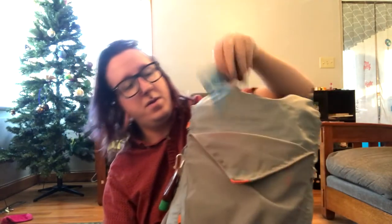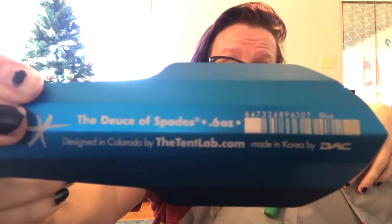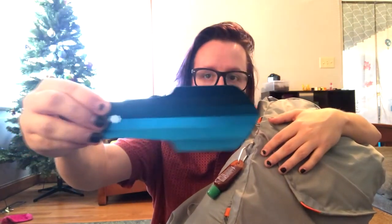We have the Outdoor Research Helium 2 rain jacket — weighs like six and a half ounces, packs into itself, pretty convenient. We have the Deuce of Spades trowel, weighs in at about 0.6 ounces — it literally feels like two paper clips. It's probably way better than using a stick to dig a hole, a little bit pricey but definitely recommend it. I'd also probably have toilet paper bagged up in the front pocket, but you guys know how toilet paper looks.